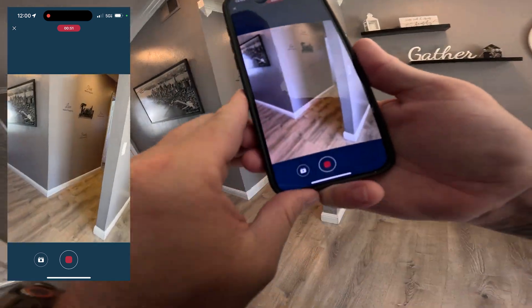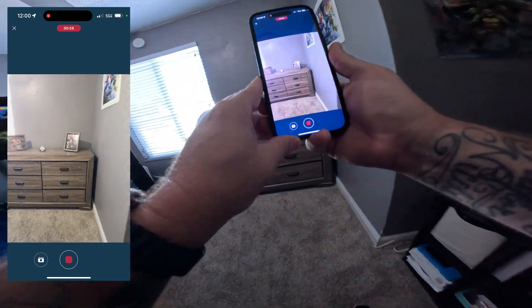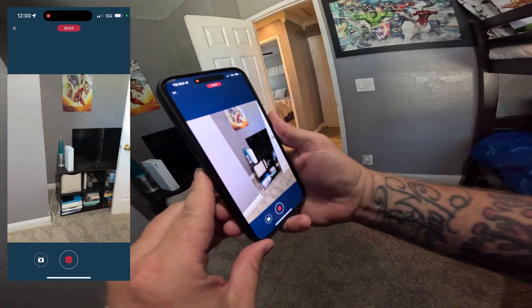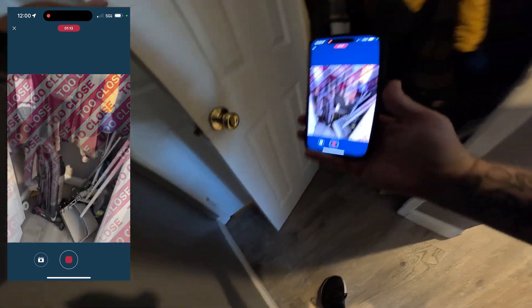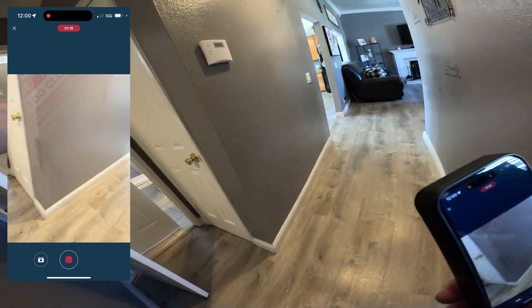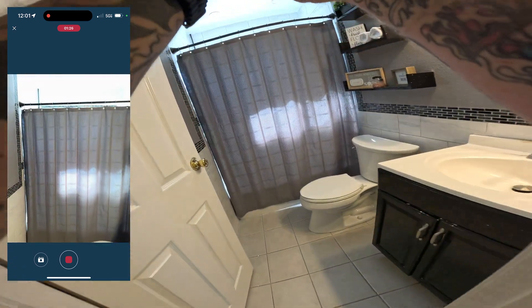This is a small house, maybe a little over a thousand square feet. Something I appreciate is no closet doors in the rooms. There's a closet right here — I should have had these opened before I got to this area. No worries, we'll fix it.